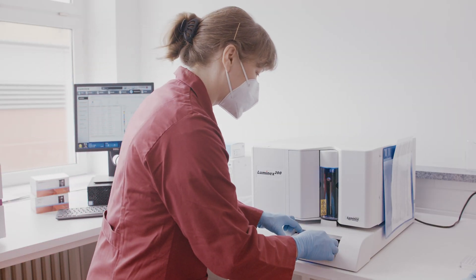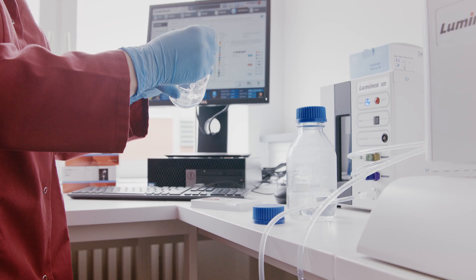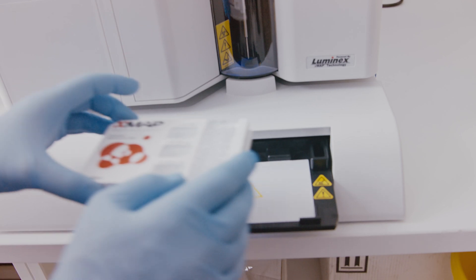My name is Christiane Gubsch. I'm head of the molecular diagnostic part of the microbiome lab at IMD Berlin. We use the GMF technology to analyze gut bacteria which we cannot grow in culture because they have an anaerobic metabolism. We can get insights into the number and identity of these bacteria using the GMF test.